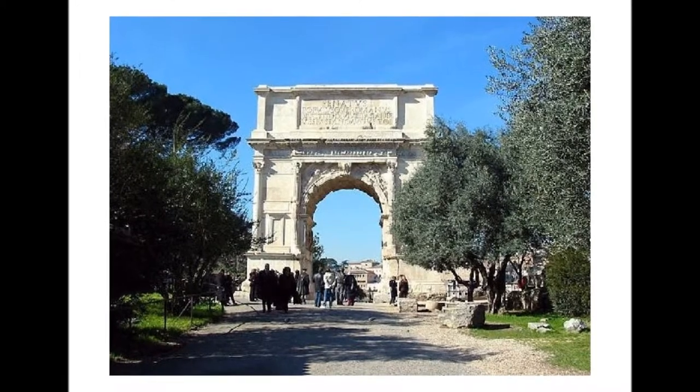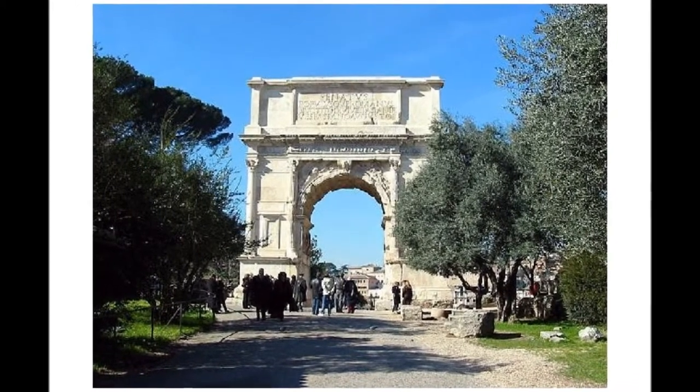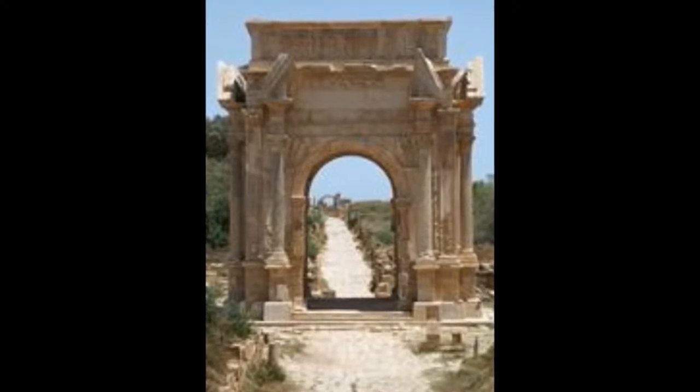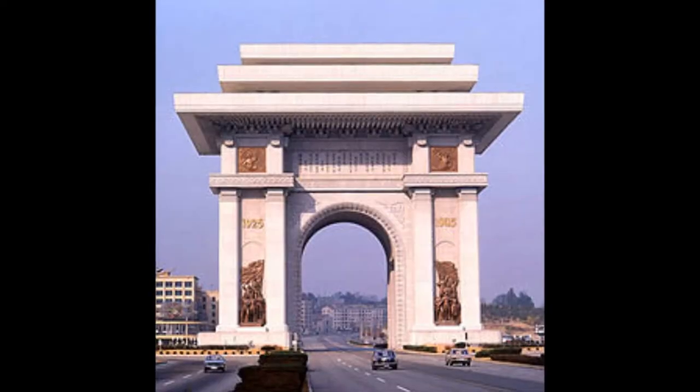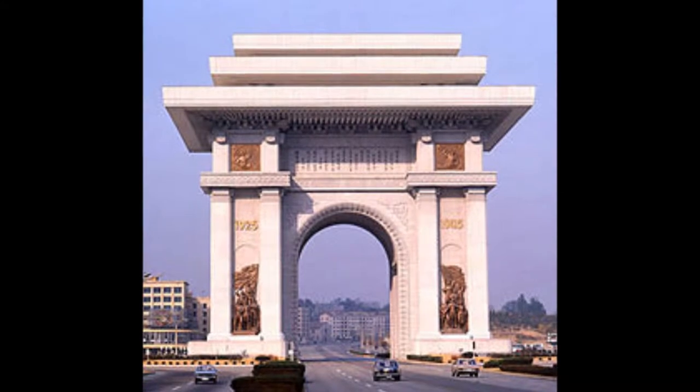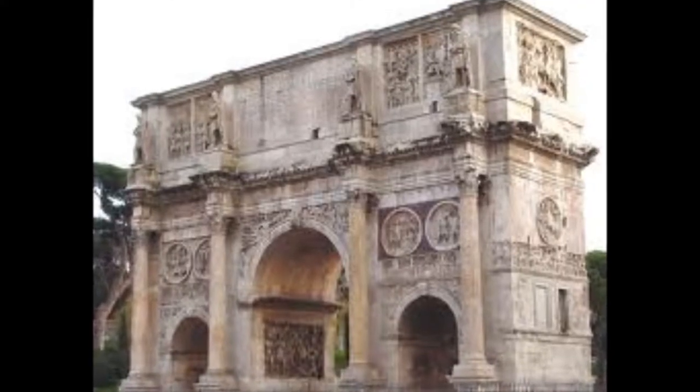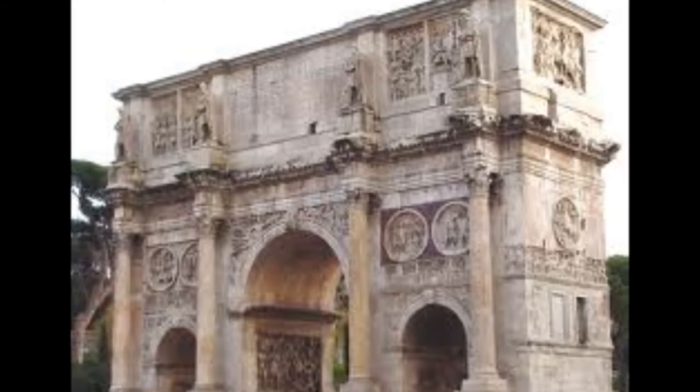We are now going to travel back to the time of great emperors and the Roman Empire. Triumphal arches are built in honor of emperors and generals. They are freestanding structures, usually with either one or three openings, and often have relief work on every available wall space. They also usually have a dedicatory inscription.